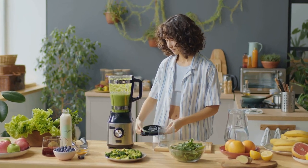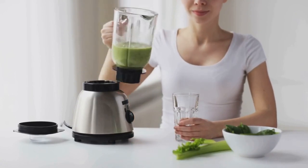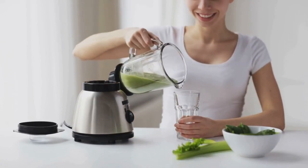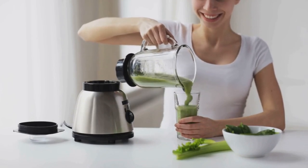Remember, it's all about taking small steps towards a healthier you. Start adding these superfoods to your diet today. Share your journey and don't forget to hit that subscribe button for more health-boosting tips.